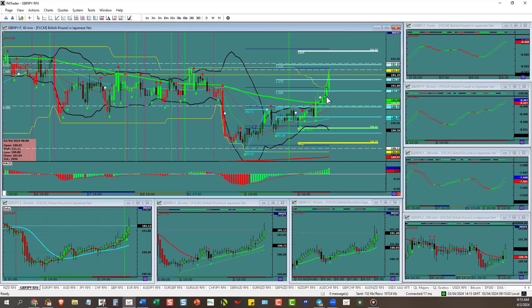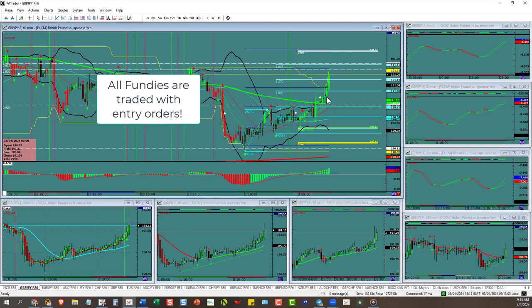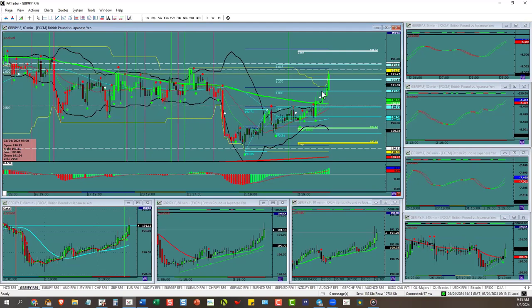Remember, you can always trade fundamentals with entry orders. That means if you like the trade, you can put it in before the fundamental event — which is what I did. I liked this Pound/Yen, had a big opportunity up here. It already hit the 1,000 and pulled back, so I just put an entry order in there. Not hard.